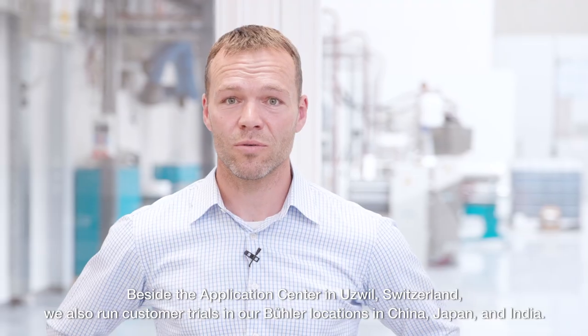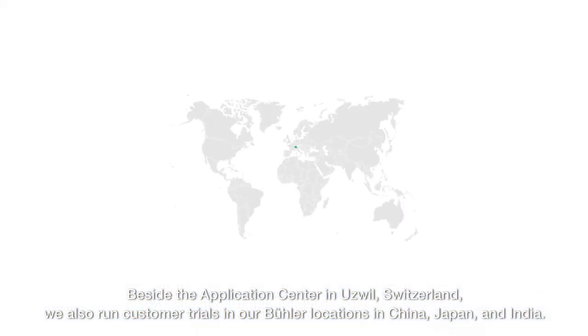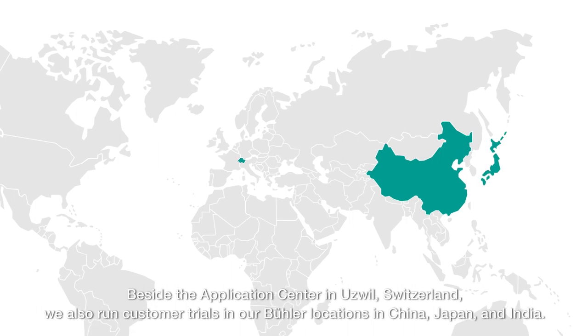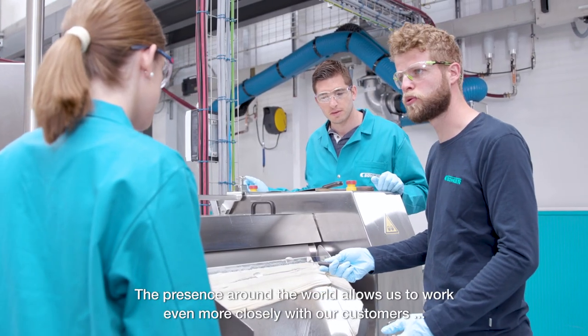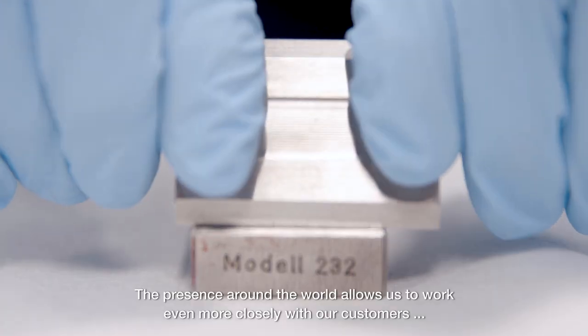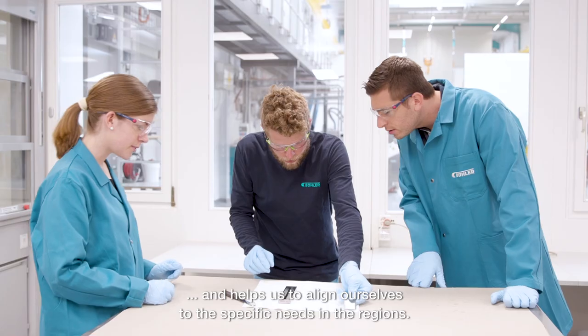Beside the application center in Utsville, Switzerland, we also run customer trials in our Bühler locations in China, Japan, and India. The presence around the world allows us to work even more closely with our customers and helps us to align ourselves to the specific needs in the regions.